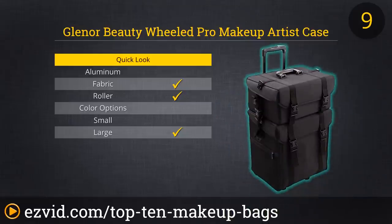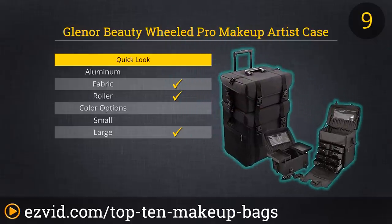a detachable 26-piece brush holder, pockets, trays, and a large empty space. It has an optional shoulder strap or trolley for easy transportation and the top case is detachable. Reviewers love this case because it can really hold everything.